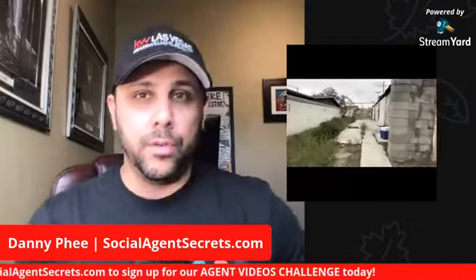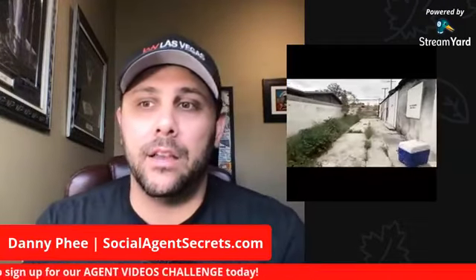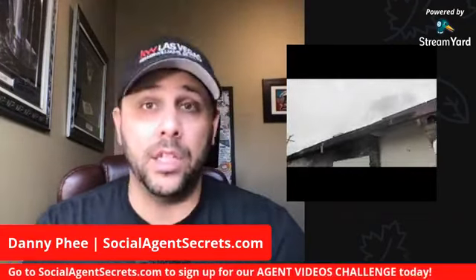You want to learn how to use YouTube and attract your dream client, constantly get clicks, views, and impressions. Go to socialagentsecrets.com and sign up. The agent videos challenge is going to teach you how to do exactly that.